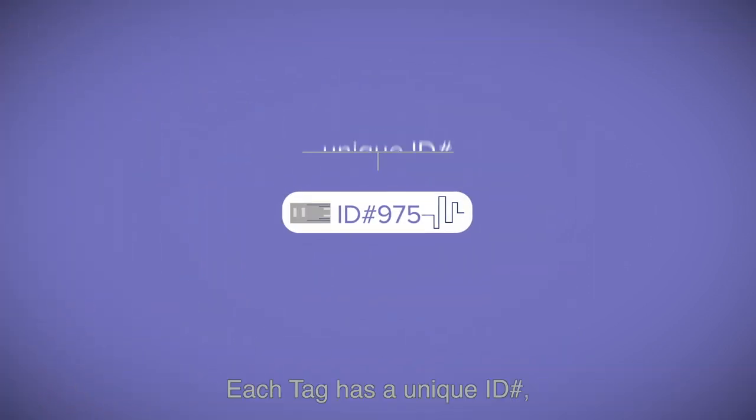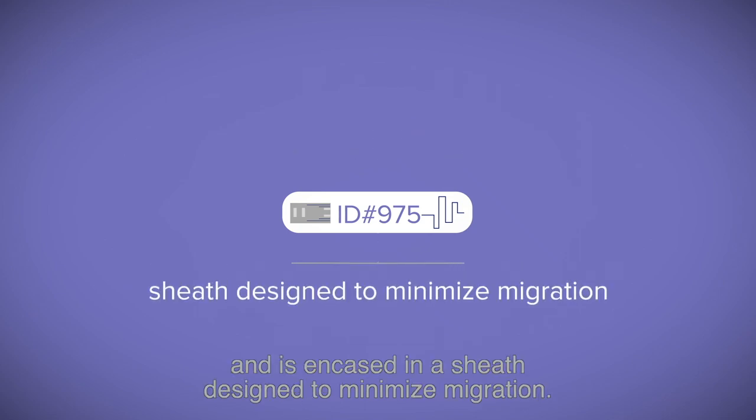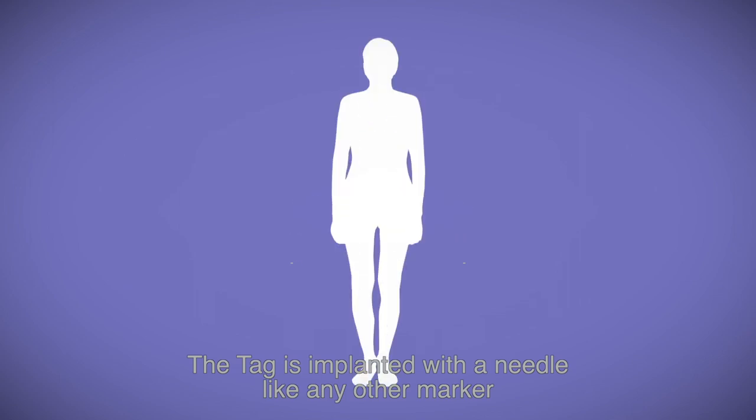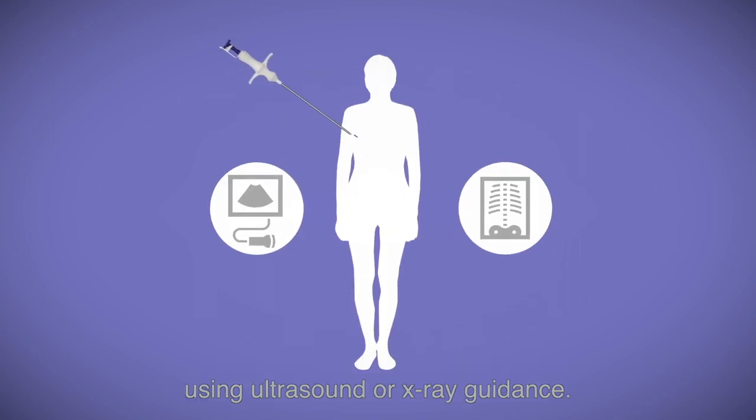Each tag has a unique ID number and is encased in its sheath, designed to keep it in its intended position. The tag is implanted with a needle like any other marker using ultrasound or x-ray guidance.